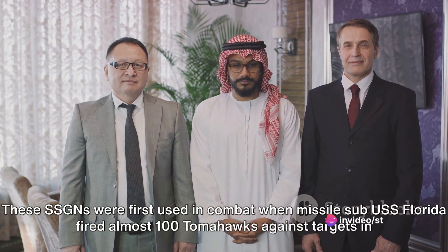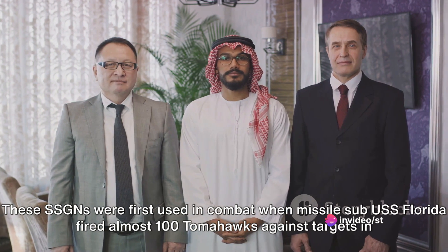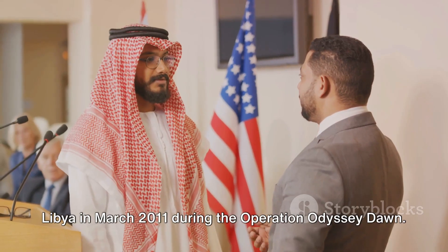These SSGNs were first used in combat when missile sub USS Florida fired almost 100 Tomahawks against targets in Libya in March 2011 during Operation Odyssey Dawn.